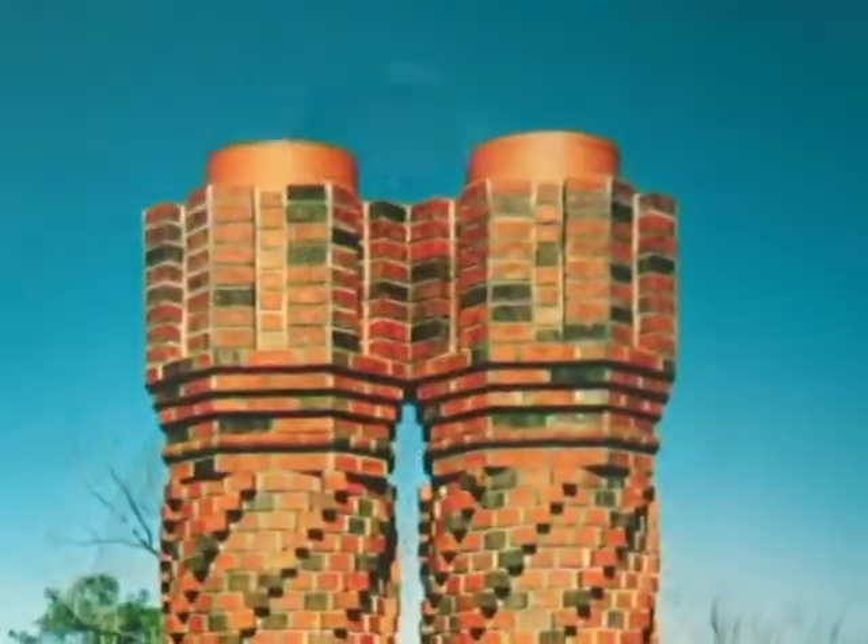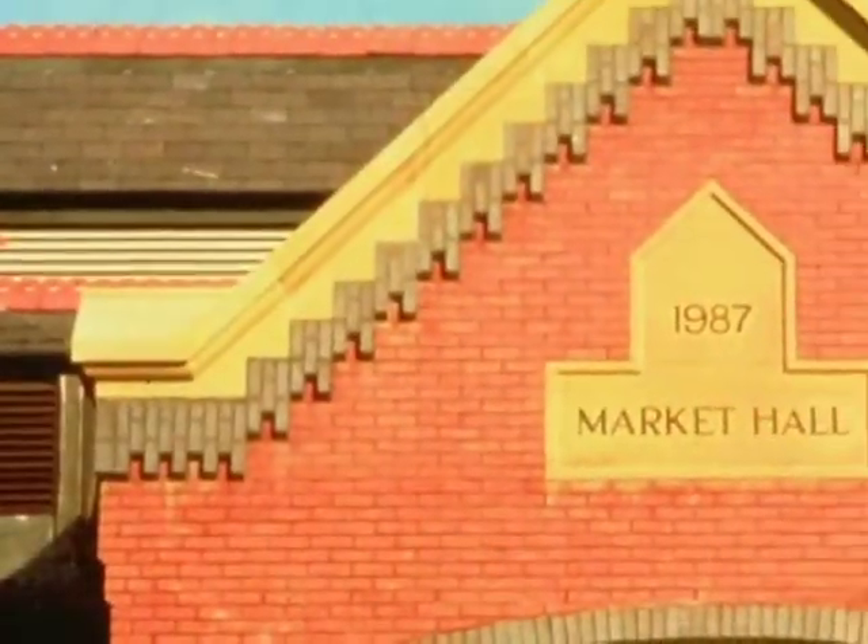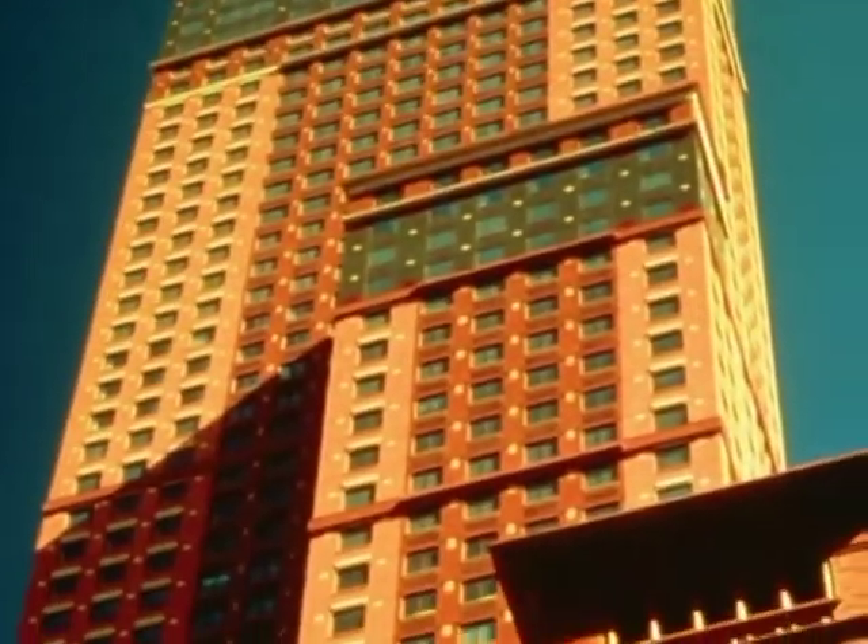If I could encourage you as designers to incorporate more brick details into your projects, I certainly would. Don't you get tired of just square box designs? There are so many possibilities with brick. The color range and the different sizes of brick work together so well to create beautiful buildings.